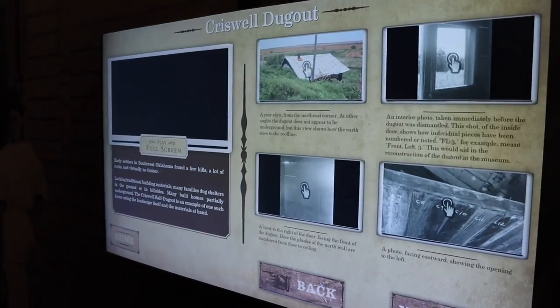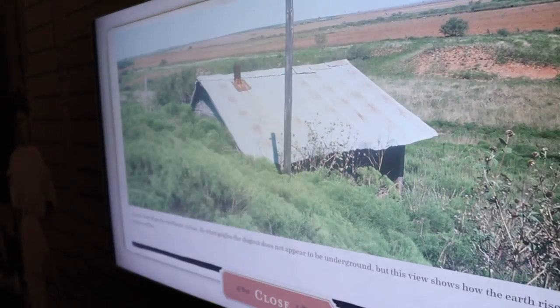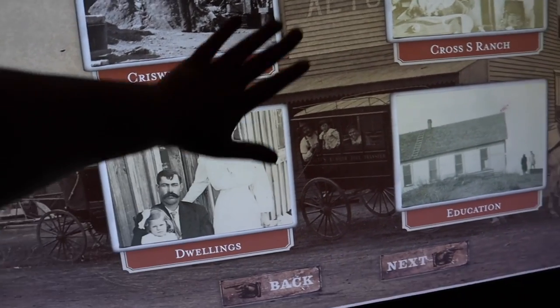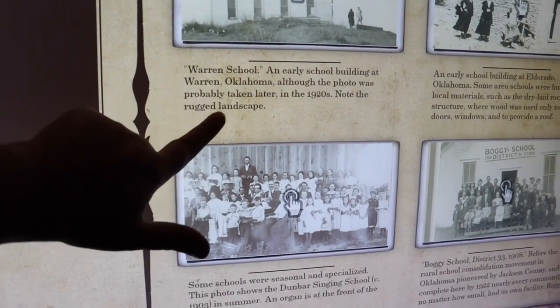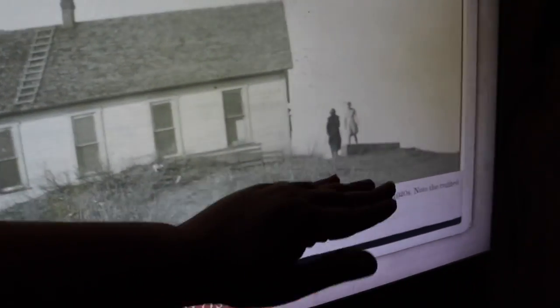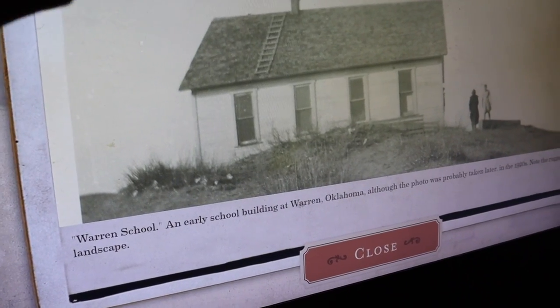Let's check this one out — this is the Criswell dugout, a rear view from the northeast corner. That is what one of these homes might have looked like. On the same kiosk we have the dwellings, the Cross S Ranch, and education. Let's look at education. This is all the photography they have collected dealing with the history of Oklahoma in this area. This is the Warren School, an early school building in Warren, Oklahoma, probably taken in the 1920s. Look at the rugged landscape — there's no trees whatsoever, just kind of in the middle of the wilderness.